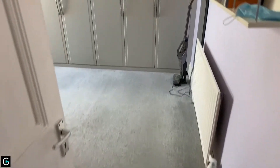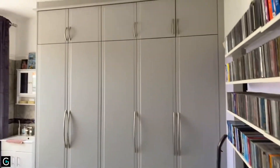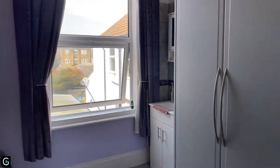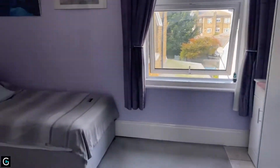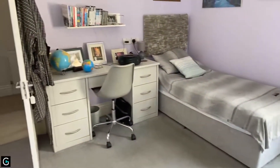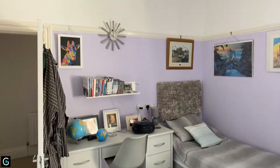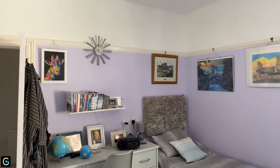You've got another nice sized double bedroom here with loads of fitted storage, a nice big double glazed window, and a vanity wash hand basin as well. This room measures 13 by 11'10.